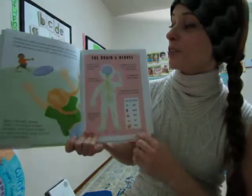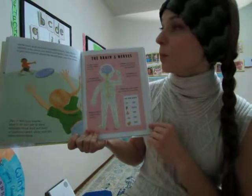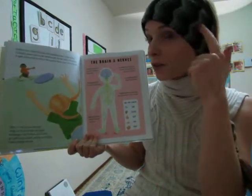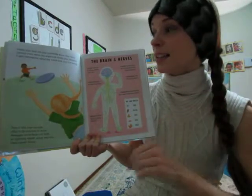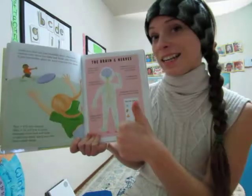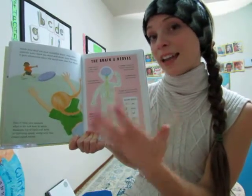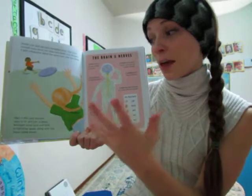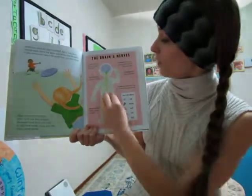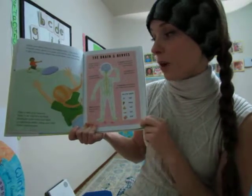Inside your skull sits your incredible brain. Your brain controls every move you make and thinks your thoughts. It gets information about the world from your five senses: seeing, hearing, taste, touch, and smell. Those five senses go up through the nerves to your brain, which tells your muscles what to do and how to move.